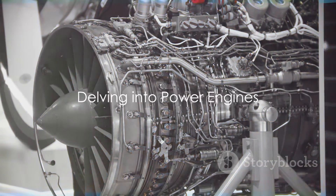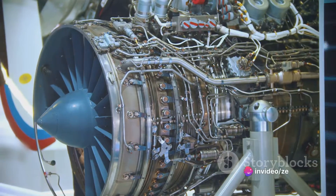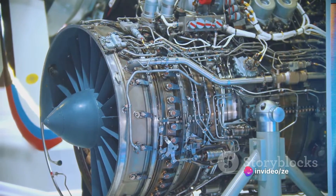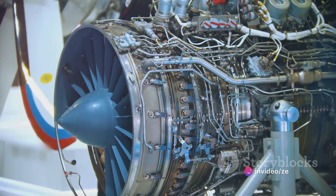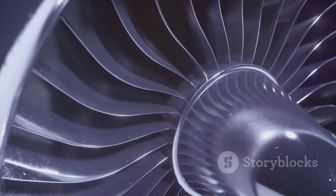Now let's switch gears and explore power-producing engines. In the realm of aviation, power-producing engines are truly fascinating. They're not just about propelling an aircraft forward — they're about creating power.